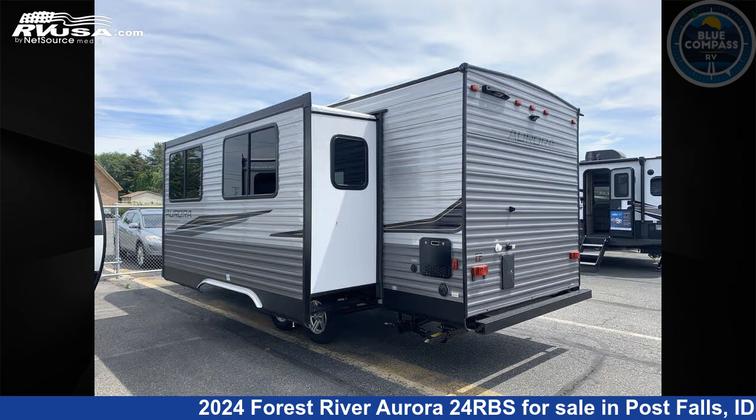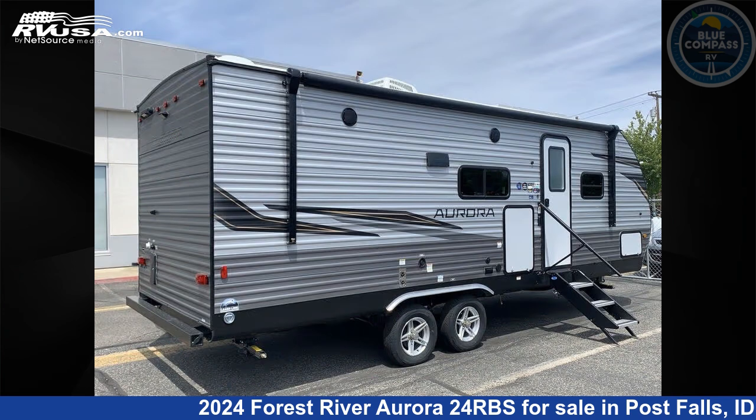This new Forest River is 28 feet 0 inches in length and features sleeps 4, slide out, and 44 gallons fresh water capacity. The floor plan layout of this travel trailer features a front bedroom and outdoor kitchen.